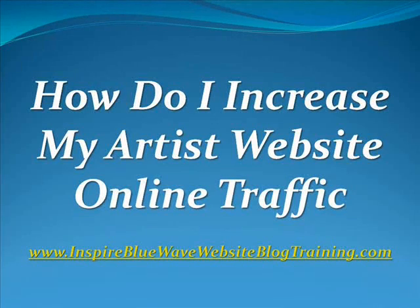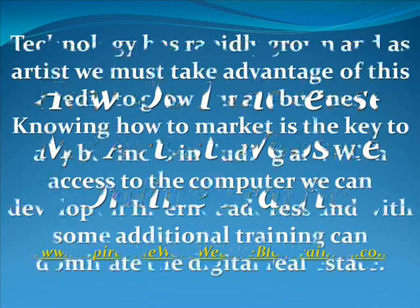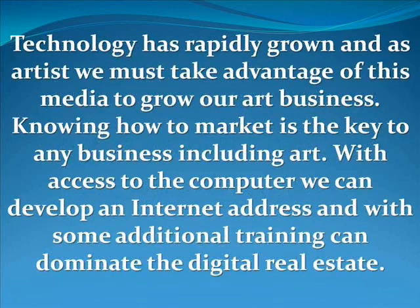The topic is how to increase your artist website online traffic. This is Lloyd Dobson coming to you from Southwest Florida. Technology has rapidly grown and as artists we must take advantage of this media to grow our art business. Knowing how to market is the key to any business including art. With access to the computer we can develop an internet address and with some additional training can dominate the digital real estate out there.